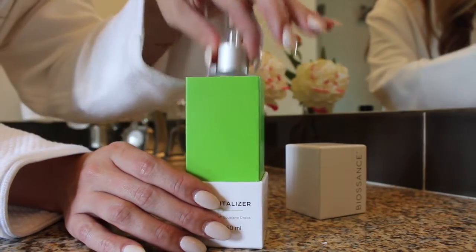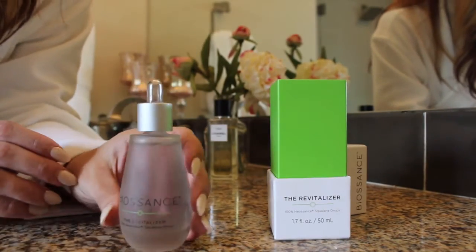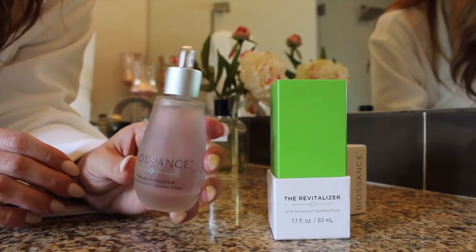Biosance uses Squalane, a moisturizer found naturally in the body, to hydrate the skin and lock in moisture. The result? Skin that is nourished, glowing, and smooth.